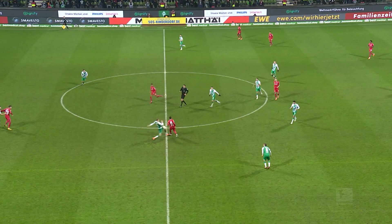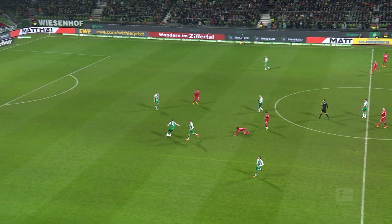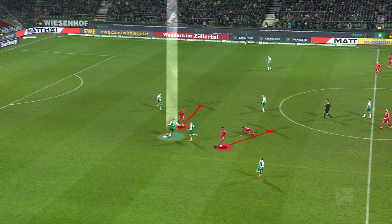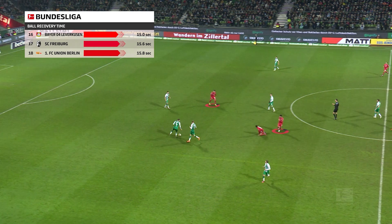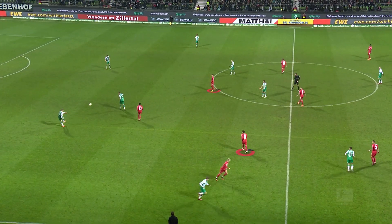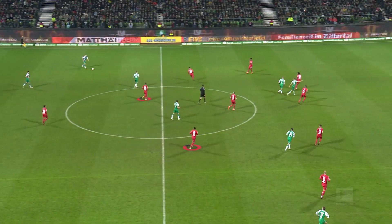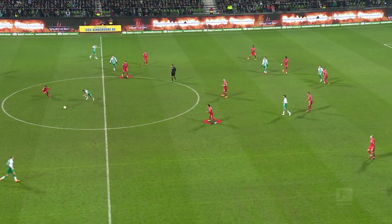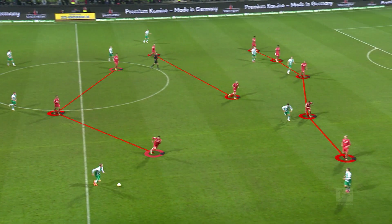A turnover of possession can be a key moment — the question each team must answer is whether to press or allow the opposition to come at them. Like Union Berlin, Bayer Leverkusen prefer to maintain their shape and drop back before striking at the right moment. After losing the ball against Bremen, they don't immediately push; they wait, the forwards drop back and allow Werder to take control, and only once back in their shape is the player in possession targeted.